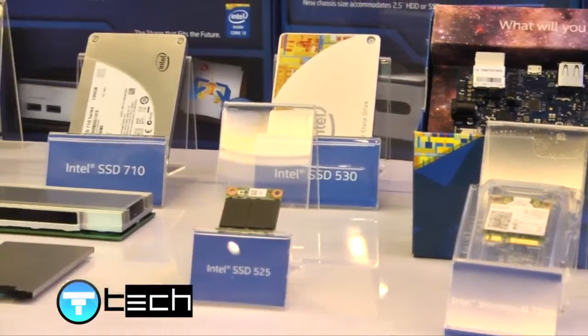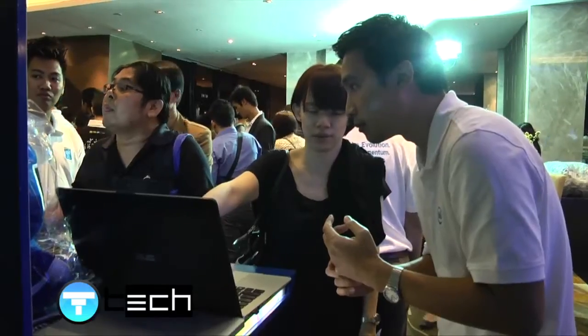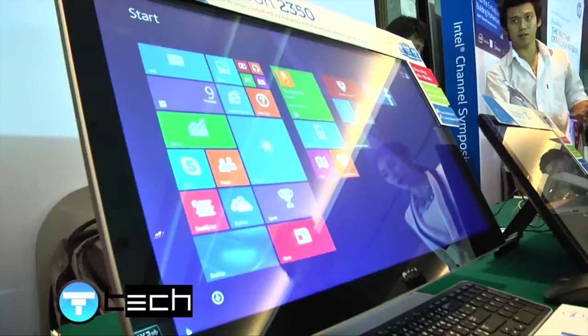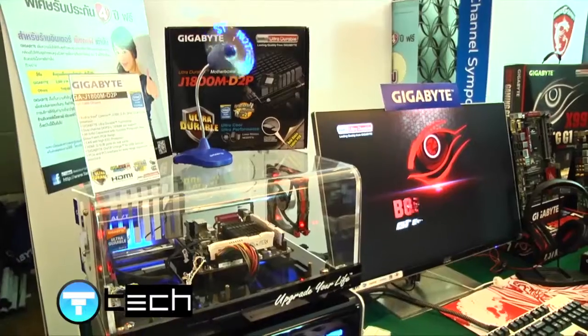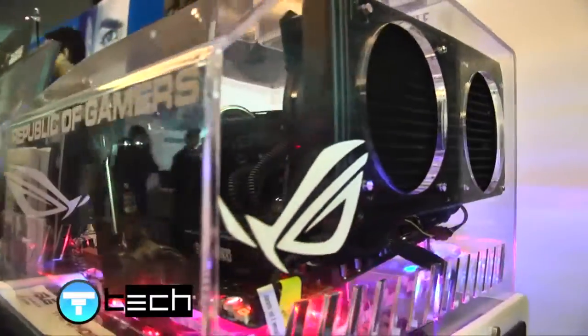For those who are interested in 2-in-1 technology with Intel Core M Processor, they can find devices from Acer, Asus, Dell, HP, Lenovo, and Toshiba launching this quarter or this year, with new brand models arriving in 2015.